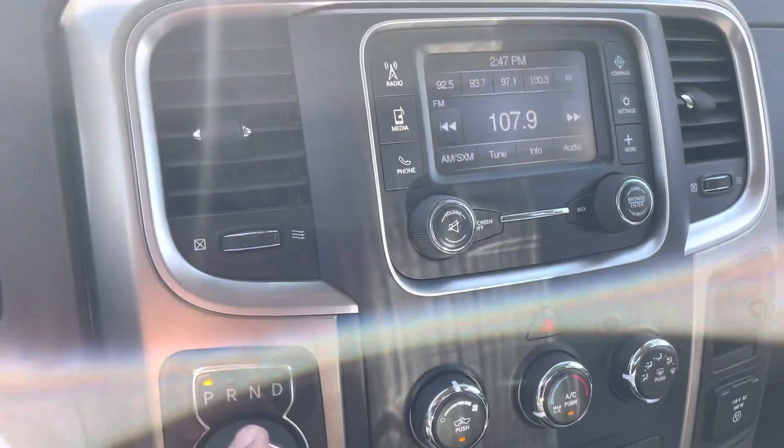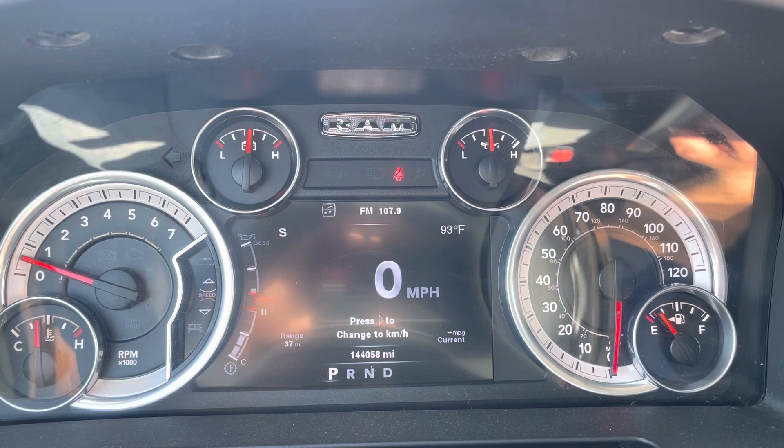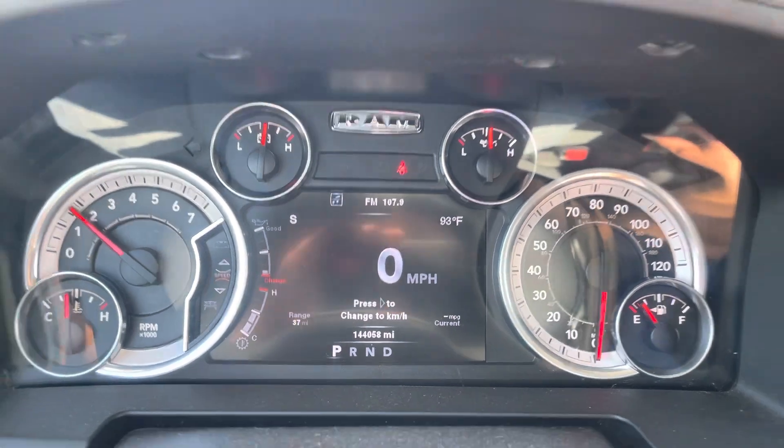This one's got the rotary dial — when you get the rotary dial, that's an 8-speed automatic transmission on the cluster of the vehicle. Exact mileage is 144,058. No misfire, no hesitation, no exhaust leak, no check engine, not even a TPMS light.